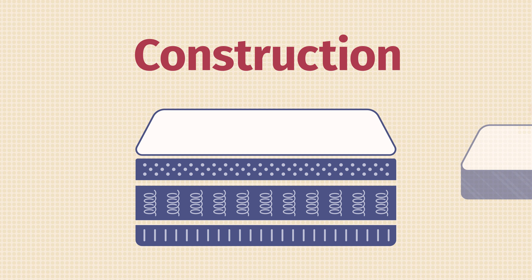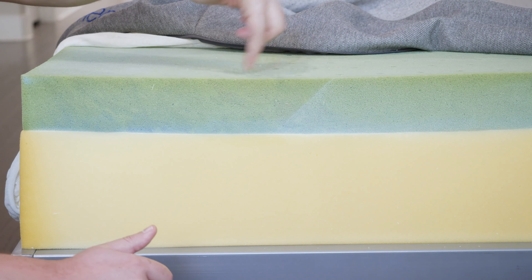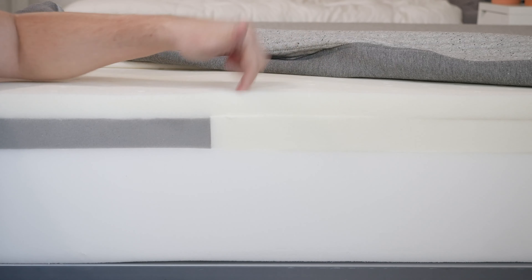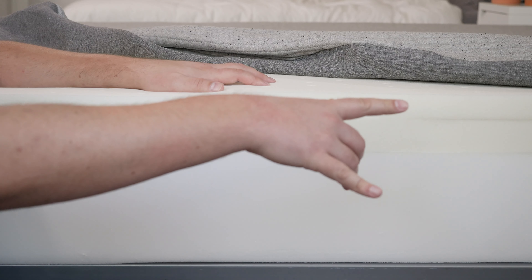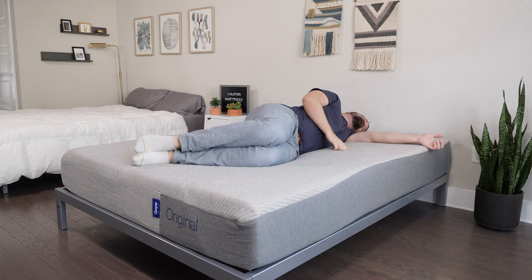Let's take a look at the construction of all four mattresses, starting on top and working our way down. They all have a very similar cover — soft, breathable, and it won't affect the overall feel of the mattress too much. For the Casper Element, on top is a layer of responsive polyfoam with Airscape Technology — basically ventilated for airflow. The original Casper has a similar layer of very responsive foam with Airscape Technology as well. Below that, there's a layer of Zone Support that is firmer towards the center and softer towards the top and bottom of the mattress, meaning it feels firmer when you're on your back or stomach, and softer and more pressure-relieving when you're on your side.